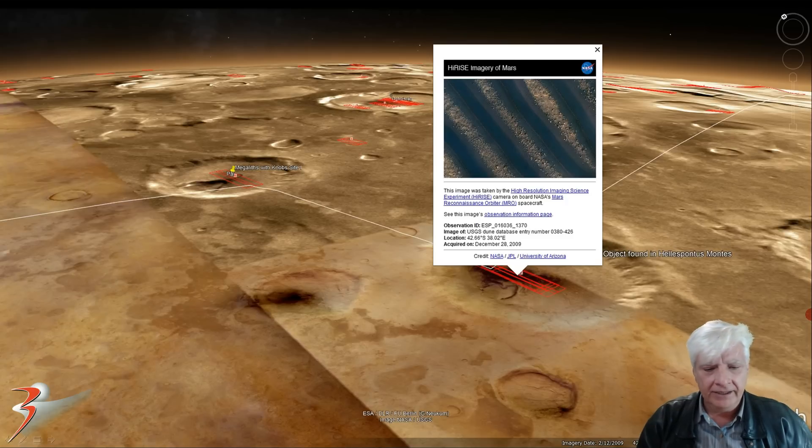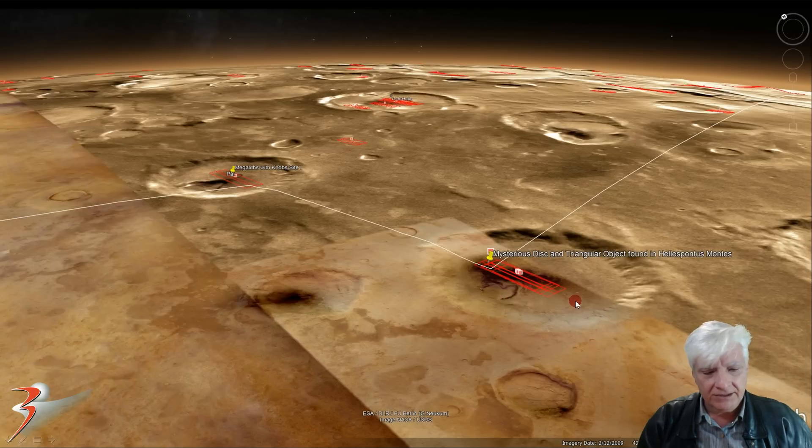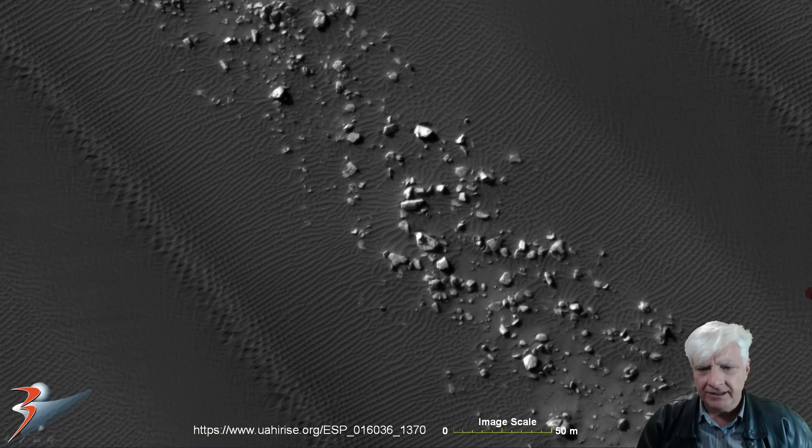This region is located 42.66 degrees south, 38.02 degrees east in the circular depression. It's been scanned by the HiRISE orbiter quite a couple of times. So we'll be checking out the topography and some of the other anomalies found in this region of Mars towards the end of the video. So the first mysterious disk-like object is located right there.